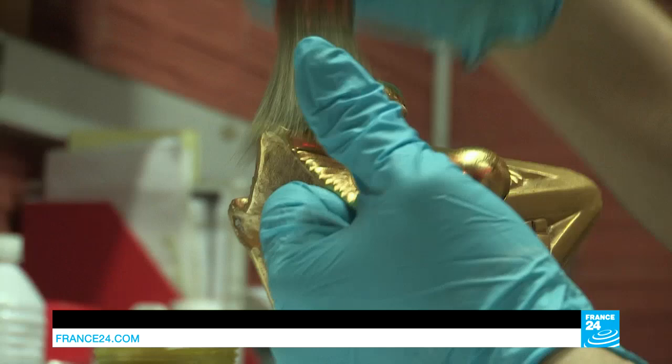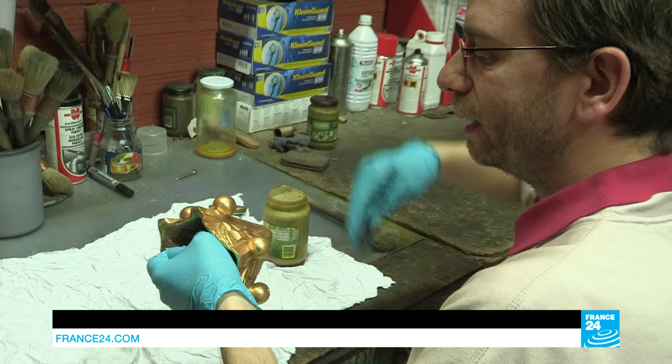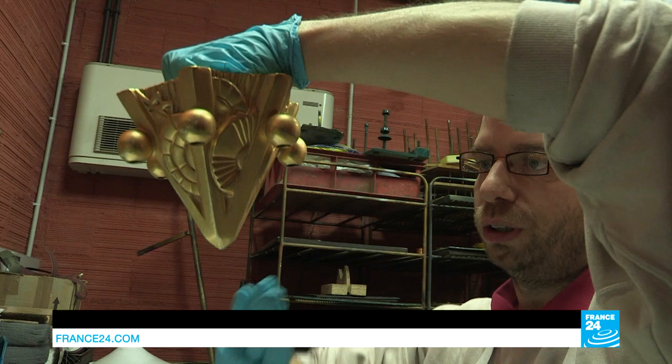David then artificially ages this piece. To do that he has his very own technique. To age this light, you have to put yourself in the shoes of the cleaners who would have dusted and polished these pieces over the years. With their cloths they would have cleaned here and here — essentially the edges of the light, but not in the hollows.